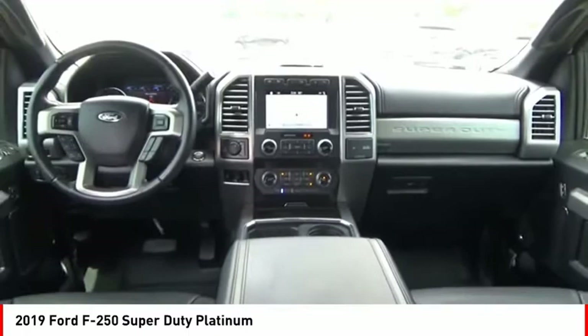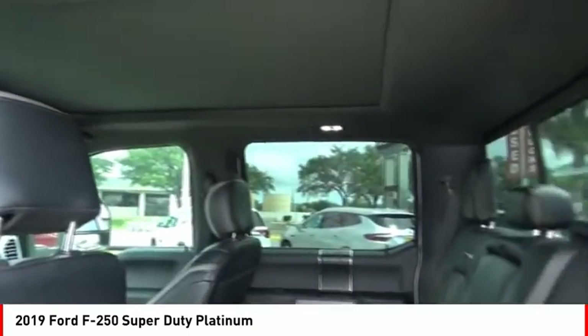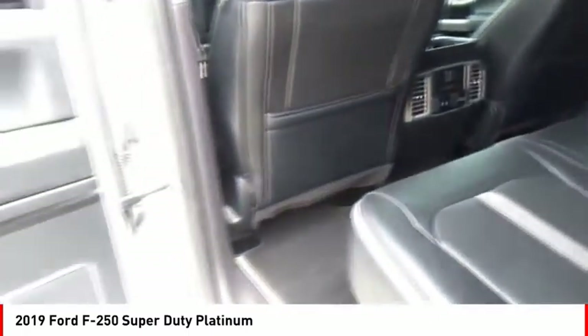Front suspension type: multi-link. Roll stability control. Front suspension classification: solid live axle. Power brakes.